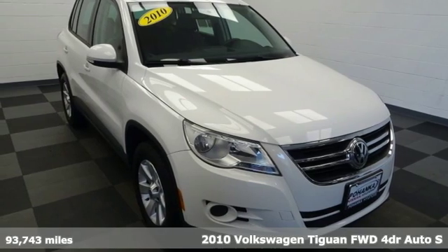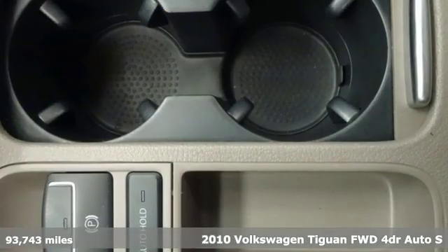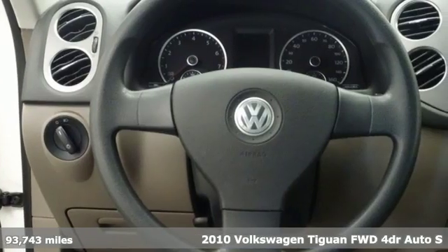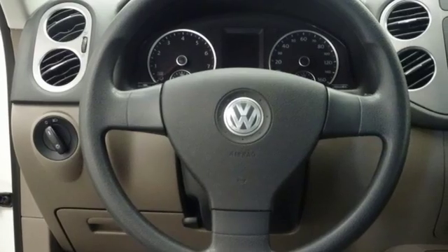It's a 2010 Volkswagen Tiguan. Sophistication, space, and common sense are the essence of this adaptable utility vehicle. And with features like these, every drive's a pleasure.